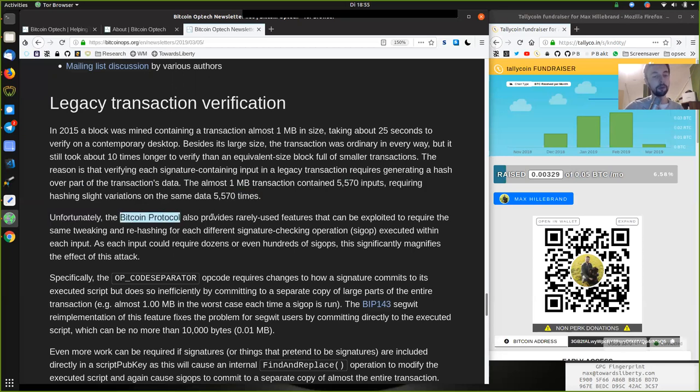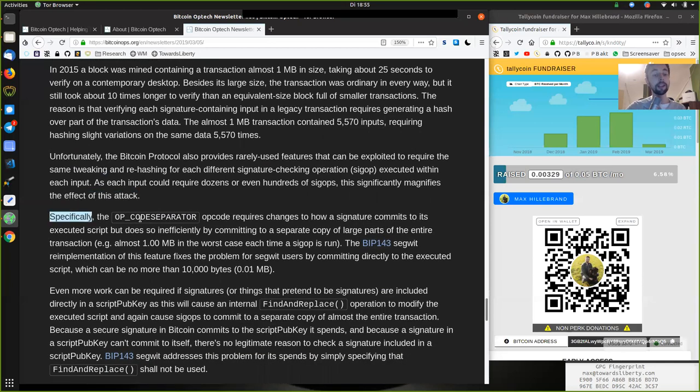Unfortunately, the Bitcoin protocol also provides rarely used features that can be exploited to require the same tweaking and rehashing for each different signature checking operation — that is, a SIGOP — executed within each input. As each input could require dozens or even hundreds of SIGOPs, this significantly magnifies the effect of this attack. Specifically, the OP_CODESEPARATOR opcode requires changing how a signature commits to the executed script, but does so ineffectively by committing to a separate copy of large parts of the entire transaction — for example, almost one megabyte — the worst case each time a SIGOP is run.